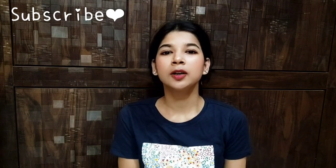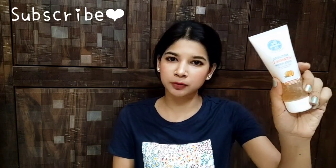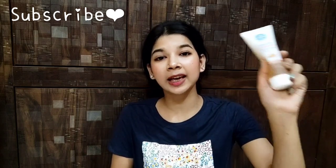This face wash is available for free — you only need to pay ₹99 for shipping charges. Given the quality, paying just ₹99 for shipping is a great deal. I highly recommend it — trust me, you will love it.